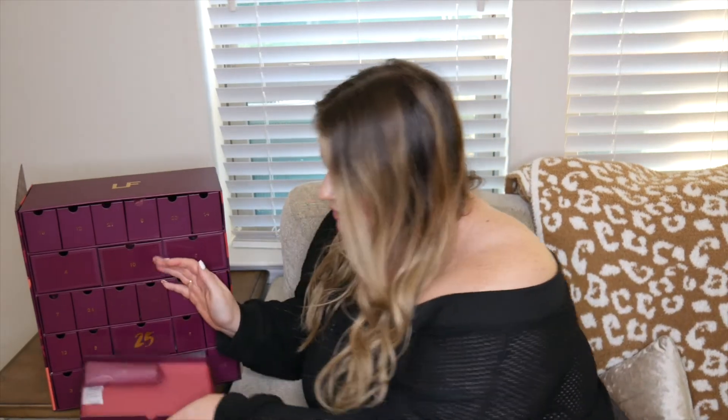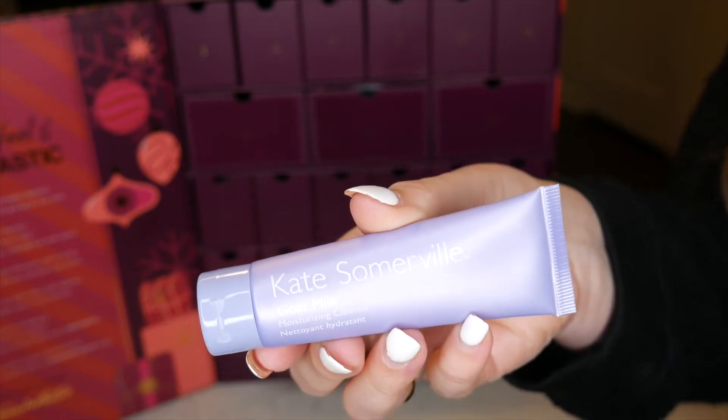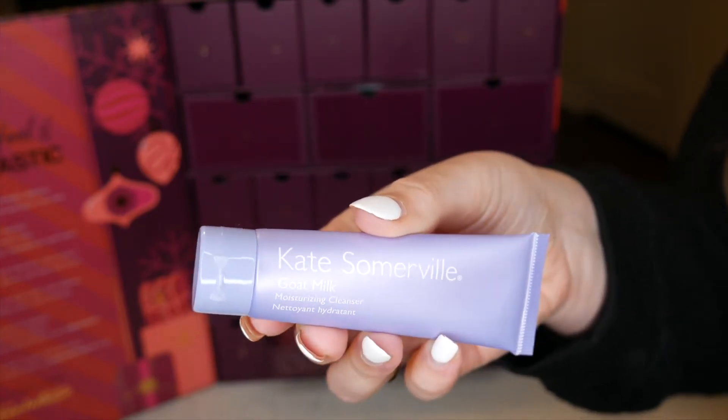Day one is right down here, all gift-wrapped — super cute! This is the Kate Somerville Goat Milk Moisturizing Cleanser. Kate Somerville is super expensive so I know this is going to be worth a lot of money. It's 30 milliliters and it's sulfate-free, which is really good for my sensitive skin.